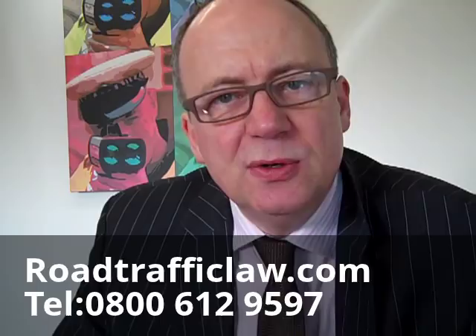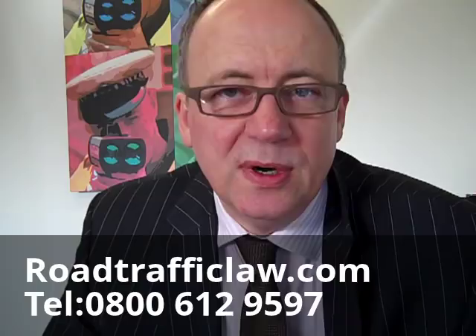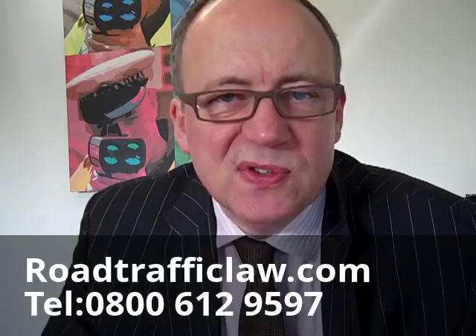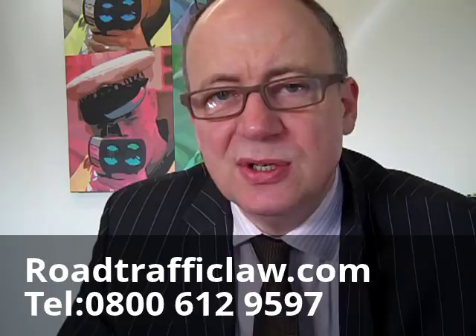What do you do with a fixed penalty notice when you receive it? Do you immediately pay it or do you take further advice? Being a solicitor, you might expect my advice to be to always phone a lawyer. It's not going to cost you anything generally to take some advice on it. It's for you to weigh up the costs against the benefits of actually fighting the case. But it may well be that if you have no points on your licence, there's very little point in throwing thousands of pounds at defending such a case. Take some legal advice and find out if there are any legal issues that attach to your case.